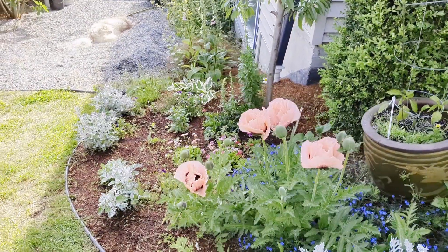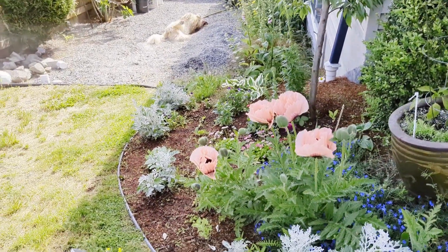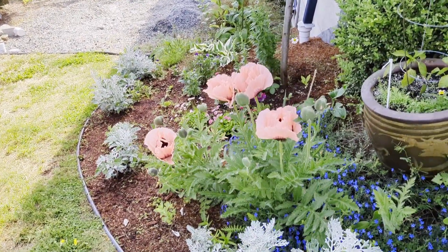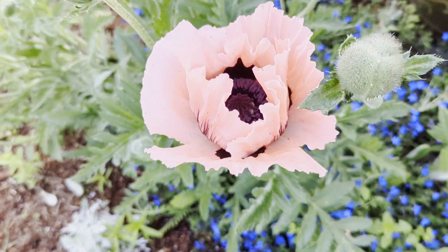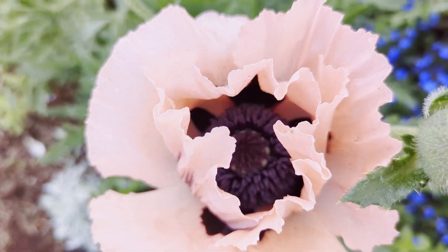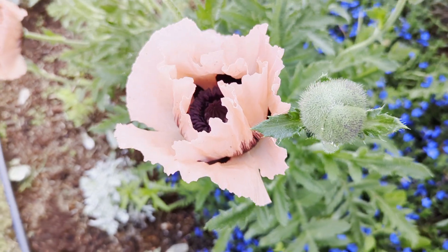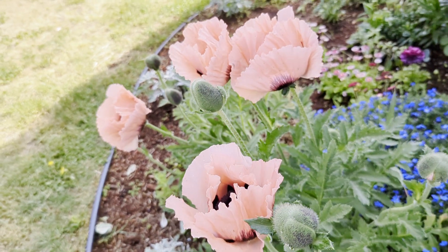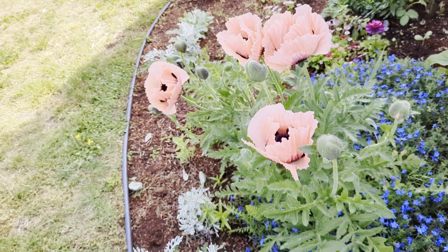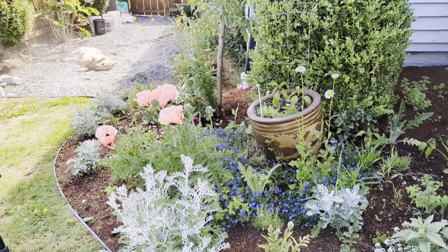Here's another view of the poppies. They are so beautiful. They have a lovely pastel pink, and the center is a dark, dark purple — you could almost say it's black, but it's actually a super dark purple. I'm a huge purple fan. These are absolutely gorgeous. They are so beautiful in bouquets or left in the garden.